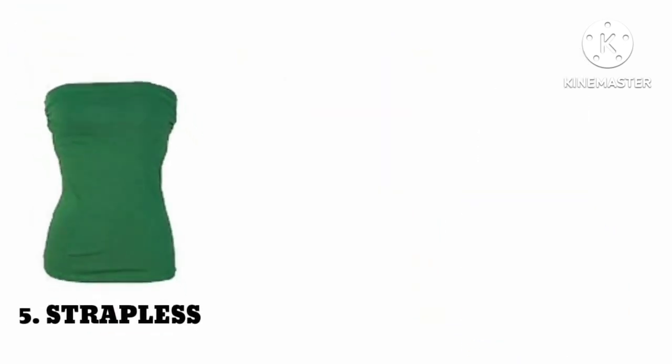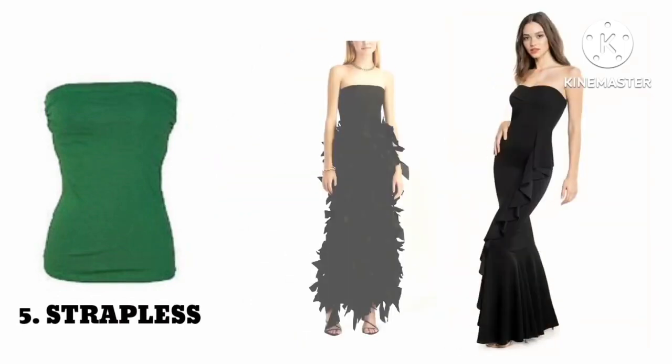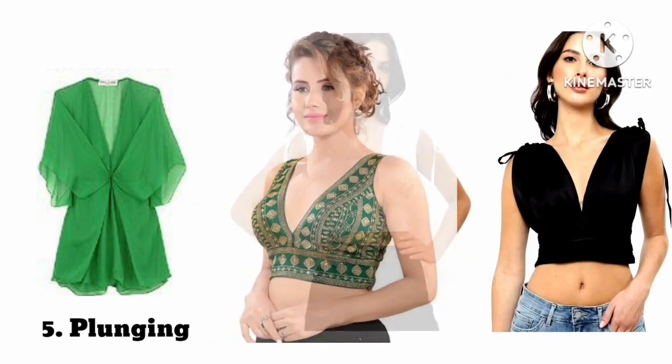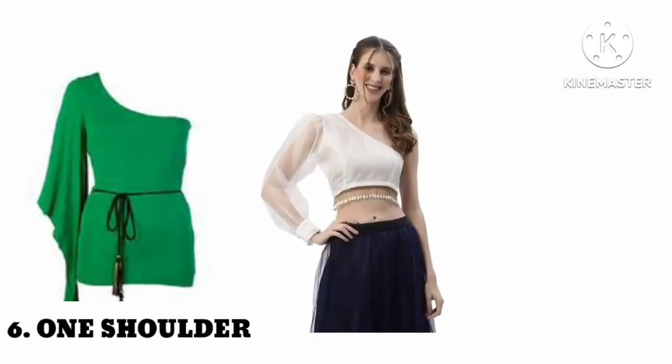Number five: strap dress neck. Number six: plunging neck. Number seven: one shoulder neck.